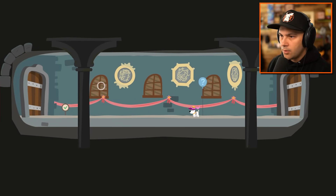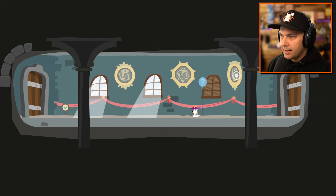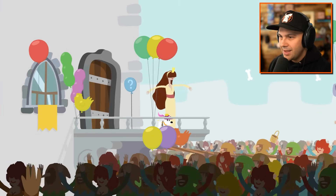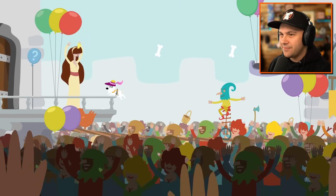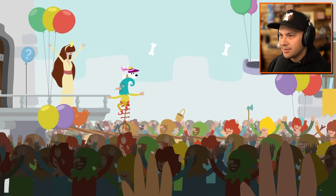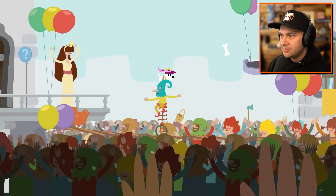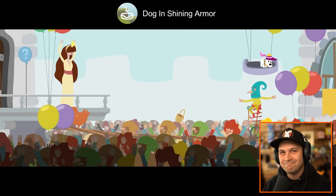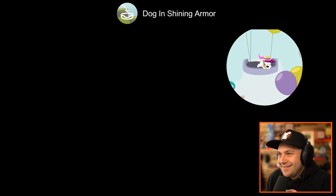You make these all facing the right way, maybe? Yeah. There it is. The people are cheering for me, because I'm the hero. The savior. I'm going to stand on this dude's head. Thank you, sir. And there's my bed. So cozy. Dog in shining armor - confirmed. Dog's dreams are awesome.